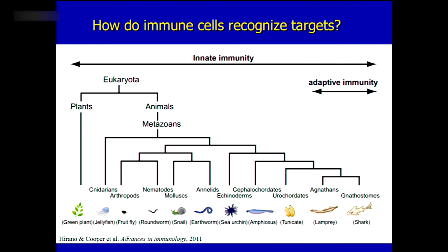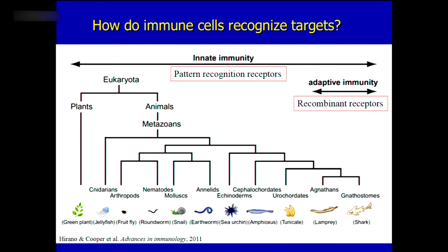What I'm trying to understand is how the immune system recognizes its targets. The immune system has two main arms: innate immunity and adaptive immunity. Innate immunity uses pattern recognition receptors — a small number of receptors that can recognize many different types of pathogens. Adaptive immunity, on the other hand, uses recombinant receptors — a huge variety of receptors, each recognizing a specific pathogen — and they create immunological memory.